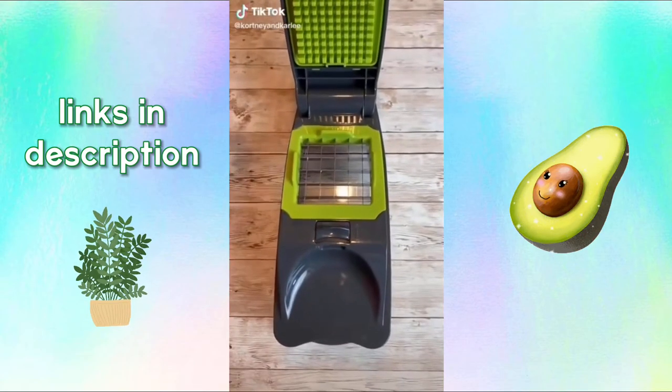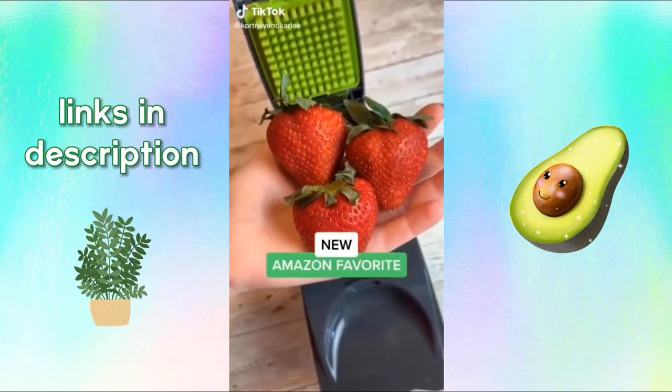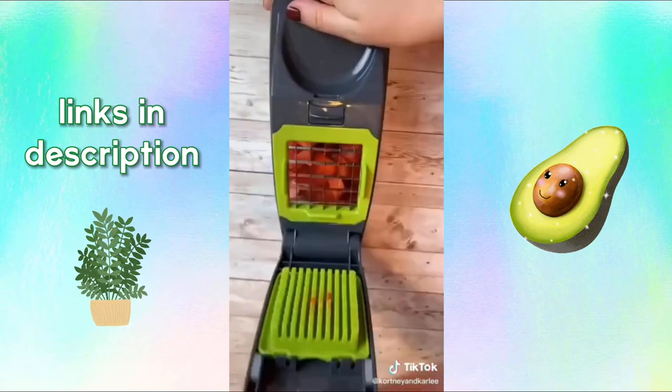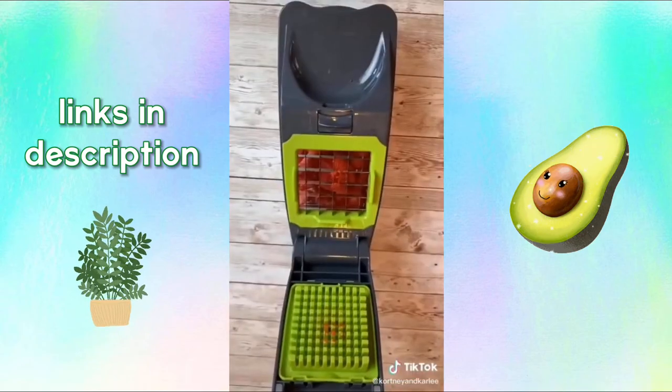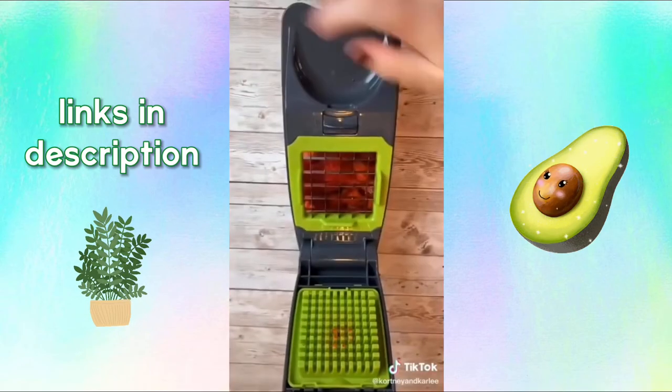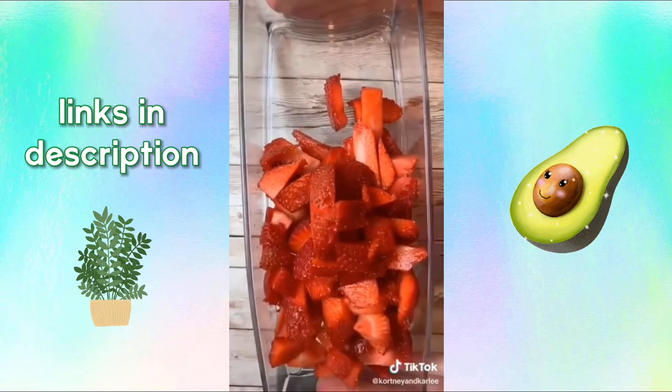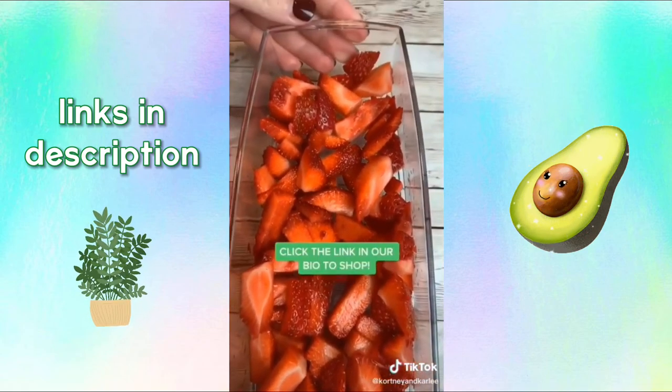New Amazon favorite. This is a fruit and veggie chopper. Today we have some strawberries that we are going to chop up. This is super easy to use plus it's dishwasher safe, which I love. You can use this to chop up onions, carrots, pineapple, and so many different fruits and veggies. Now it's time to pop this lid off and look at these delicious strawberries. Click link in bio to get one for yourself.